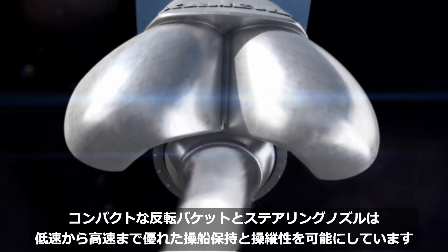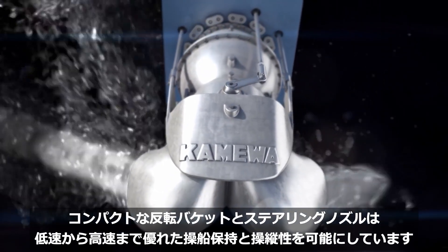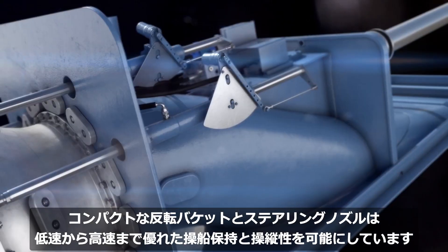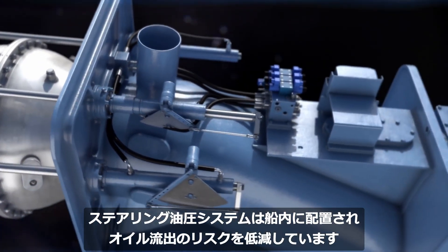The compact reversing bucket and steering nozzle enable superior position keeping and maneuverability at both low and high speeds. Hydraulic systems for steering are placed inboard to reduce the risk of oil spills.